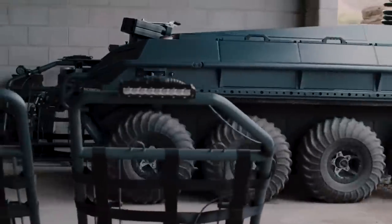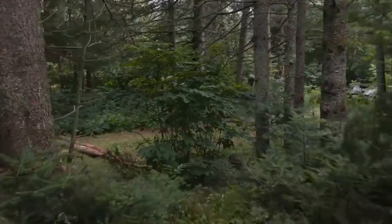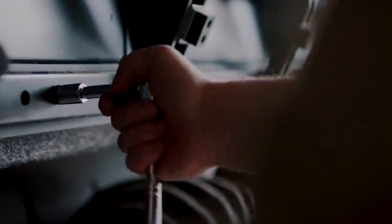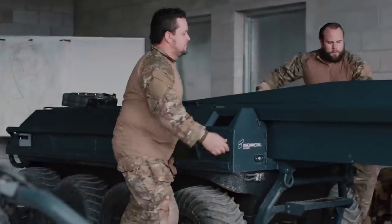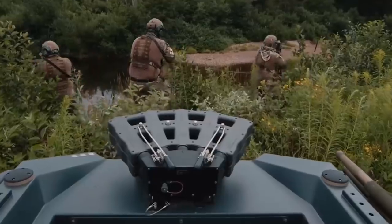The rescue model is equipped with two stretchers, medical equipment, and functions as an emergency station as well. Finally, the protection version has an attack module that fires a ripple of 14 rockets and can be equipped with a grenade launcher or a machine gun.